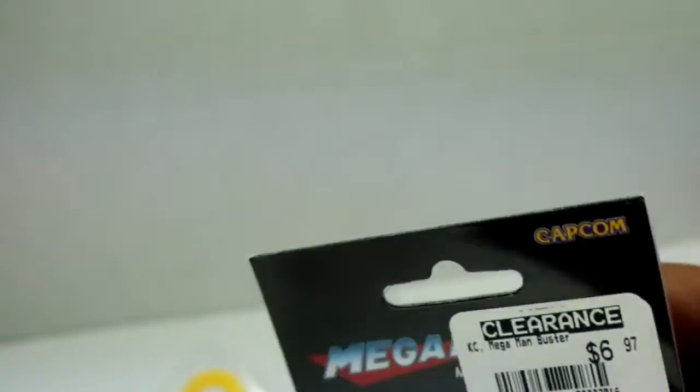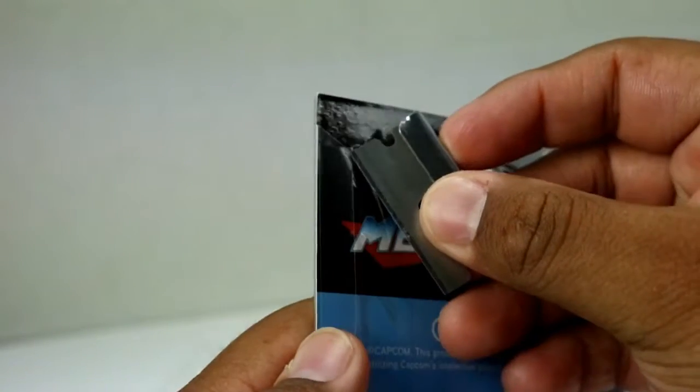All right, now let's open up our keychain. I'm gonna grab my knife again — here it is. Open it up right on the sides.